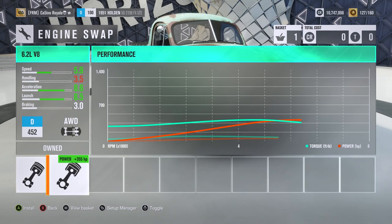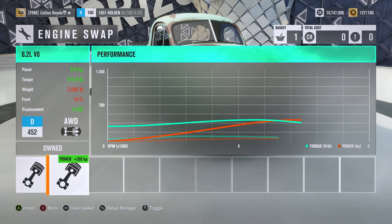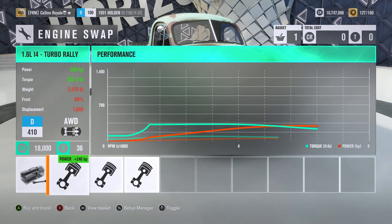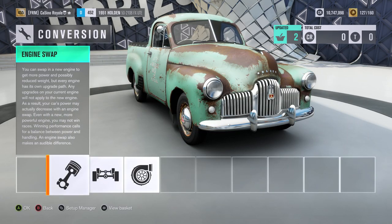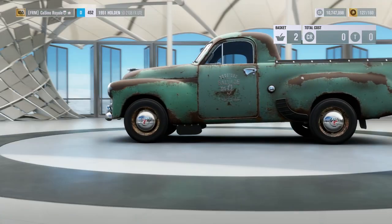Our engine options: the 6.2 litre V8 is pretty much what we're going to use. You can put in a 3.2 i6 or the turbo rally engine, however we're going to get the most performance out of the V8. The i6 tops about 700 horsepower, the turbo rally engine is mid 400s I think. But yeah, we're going for the V8.